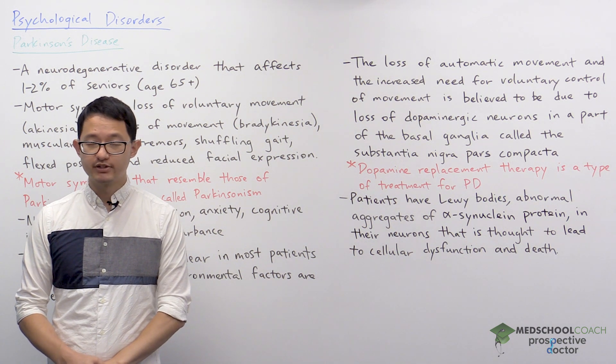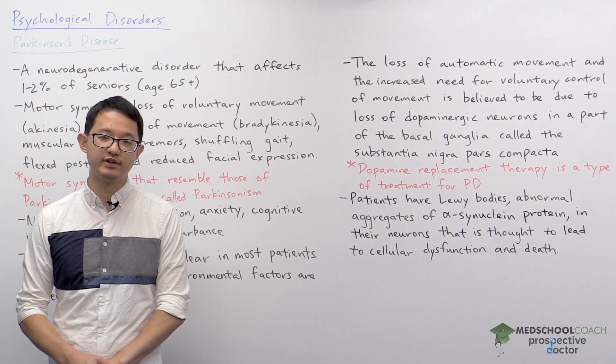There's a lot more additional research going on trying to find out more about Parkinson's disease, but this is what you need to know for the MCAT.